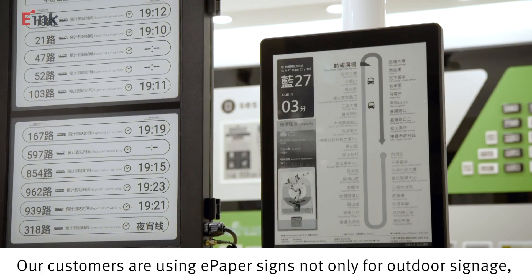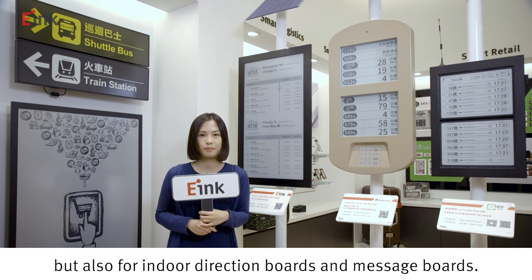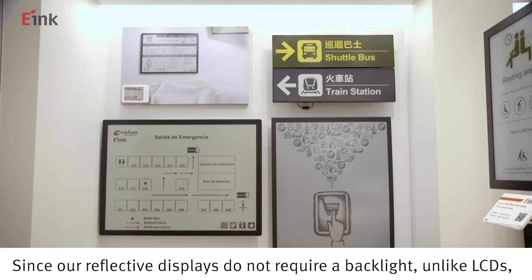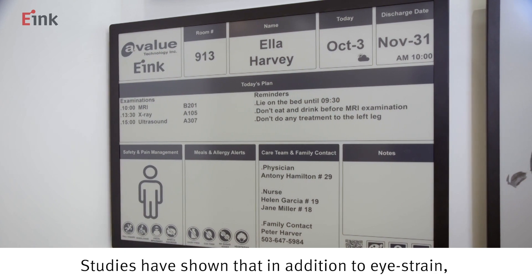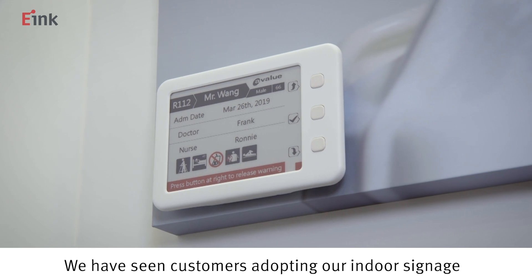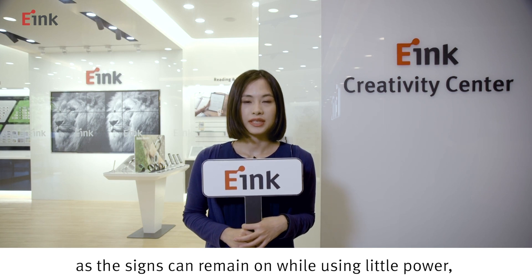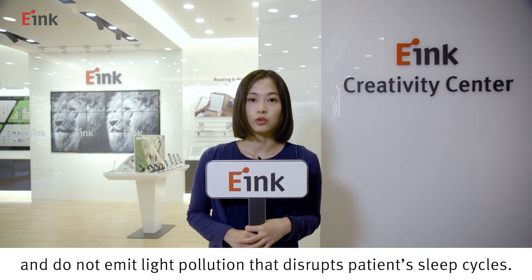Our customers are using e-paper signs not only for outdoor signage, but also for indoor direction boards and message boards. Since our reflective displays do not require a backlight, unlike LCDs, there is no blue light emitted. Studies have shown that in addition to eye strain, blue light can disrupt sleep cycles. We have seen customers adopting our indoor signage for hospital applications, as the signs can remain on while using little power and do not emit light pollution that disrupts patients' sleep cycles.